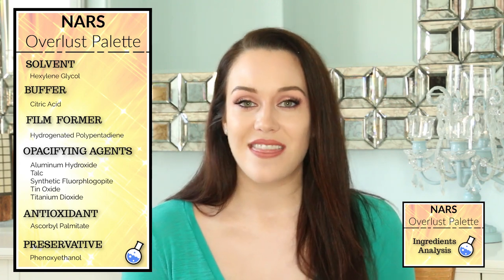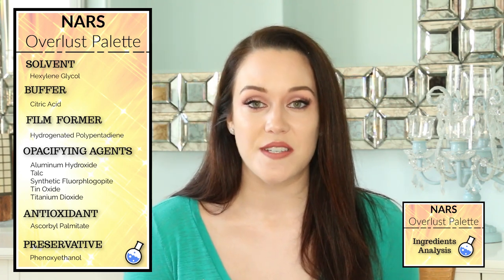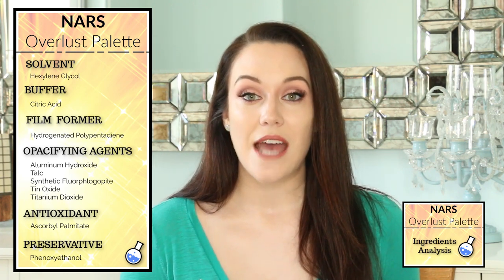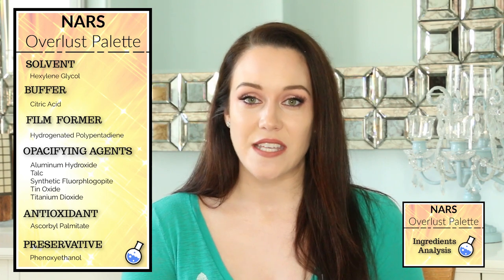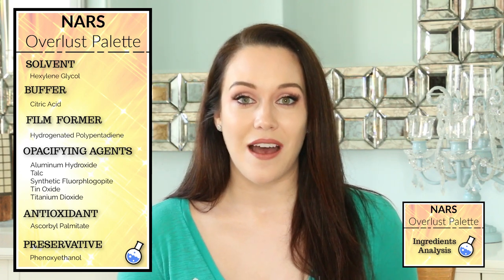Next up we have the opacifying agents, which help to make the formulas more opaque — less clear, less translucent. Opacifying agents also contain colorants which provide color to the different highlighters and blushes. I do want to point out that synthetic fluorophlogopite is synthetic mica, and mica is a natural mineral with a lot of sparkle and shine. Also, cosmetic-grade talc has been approved by the FDA — I know talc has been in the news in recent years, and I will link the FDA's statement on talc below.